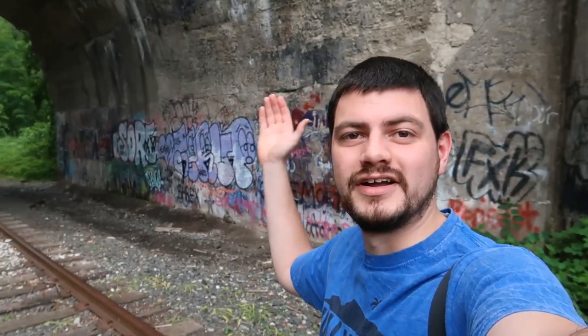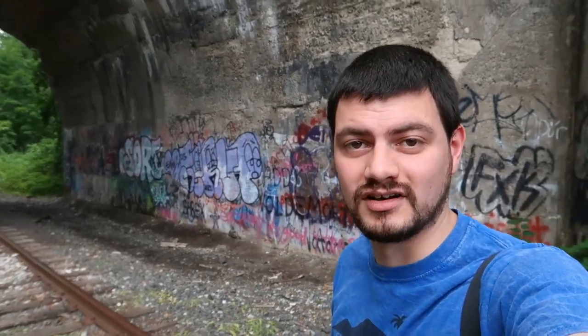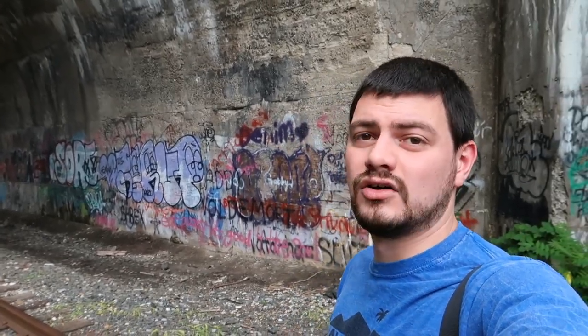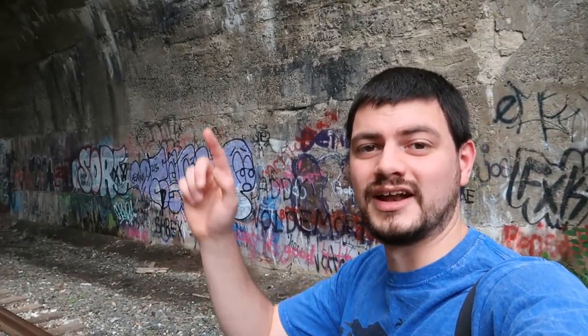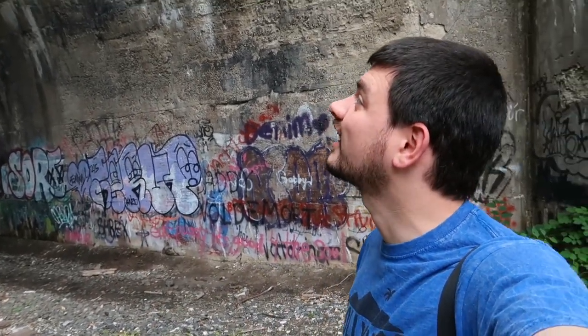Why hello there. We are here at the Delaware River Viaduct. It is an old train bridge, long, long, long time not used. We're gonna see if we can get up on top of there and check it out.